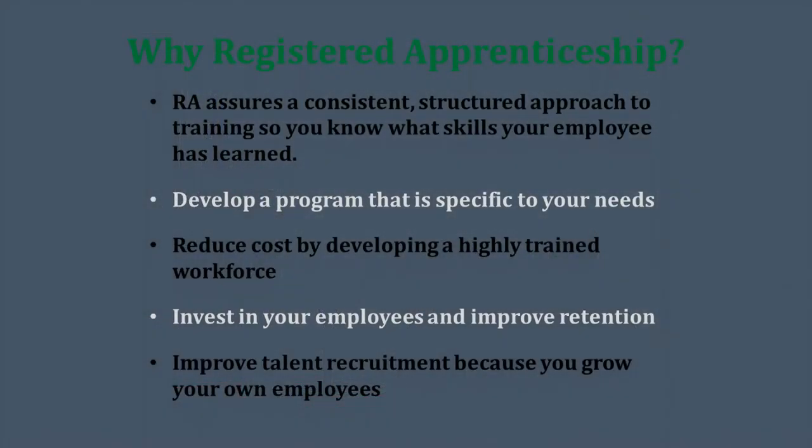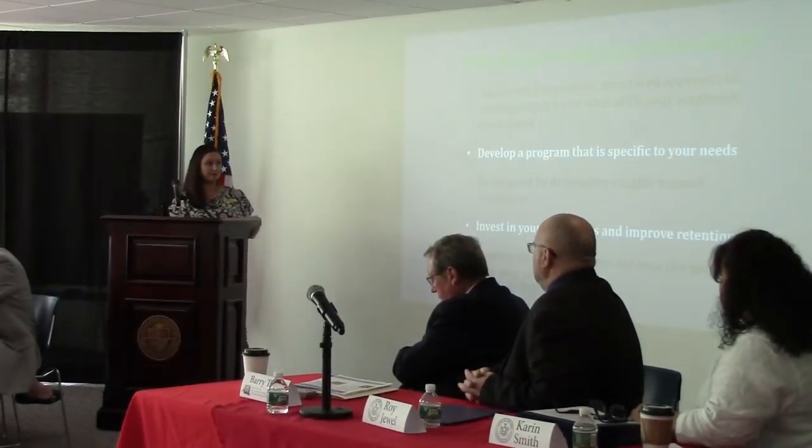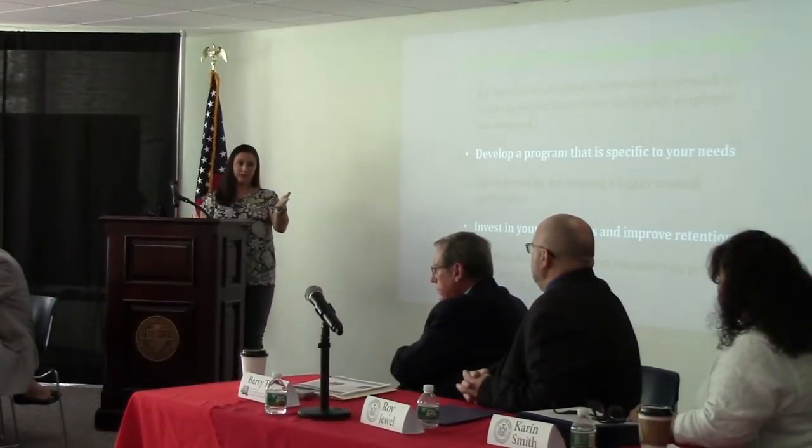We develop the program to your needs at the company — not every company has the same needs. We really make sure that we listen to what your needs are and how to make your company grow to your best fit. It also reduces cost by developing a highly trained workforce; you're not investing in things that you don't really need.